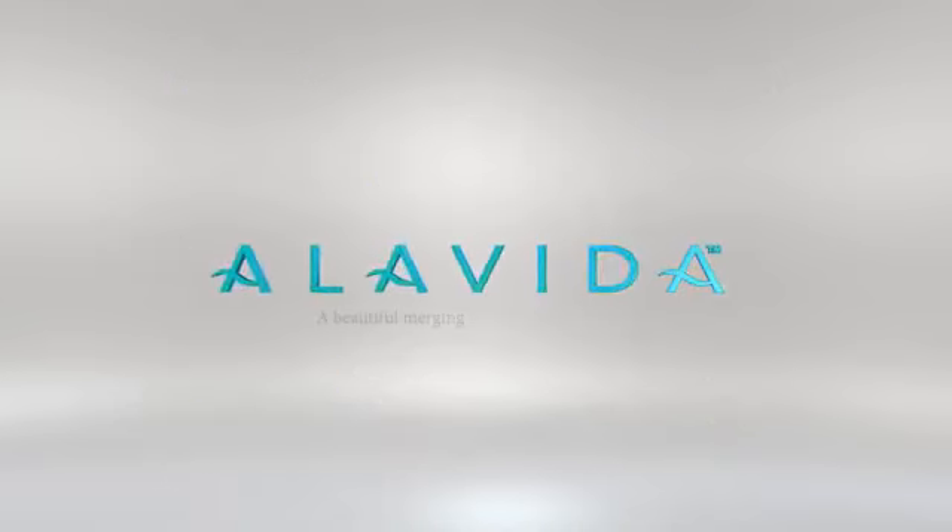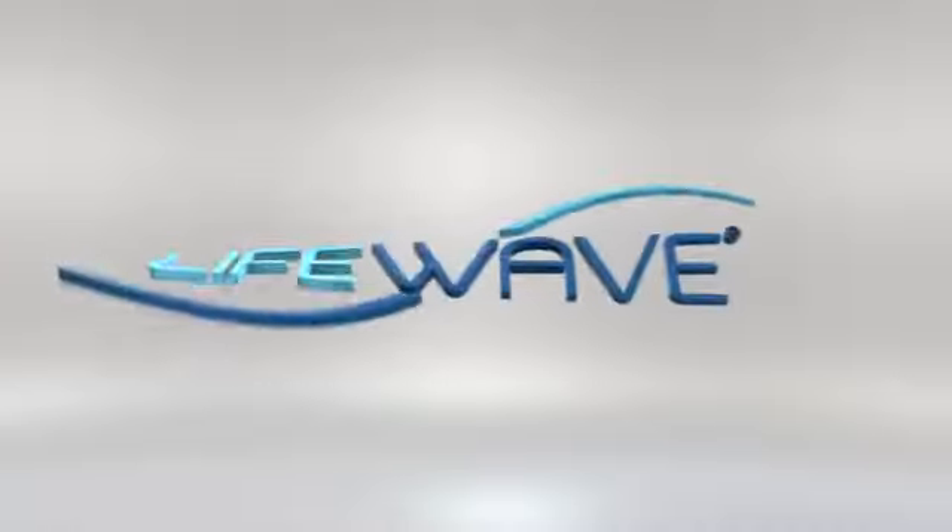Alavida: a beautiful merging of nature and science. Contact your LifeWave distributor or learn more online today. LifeWave.